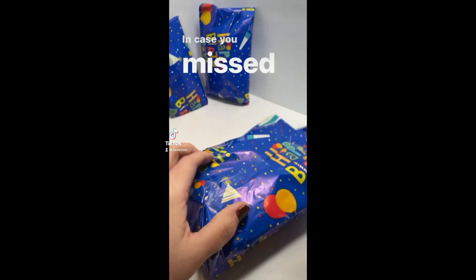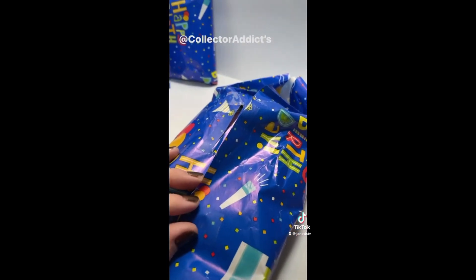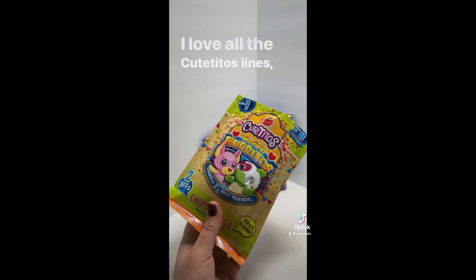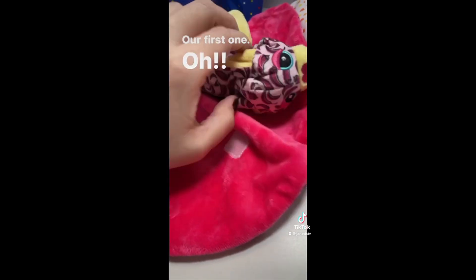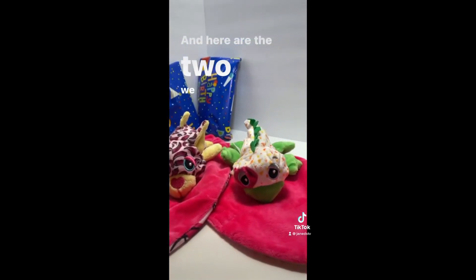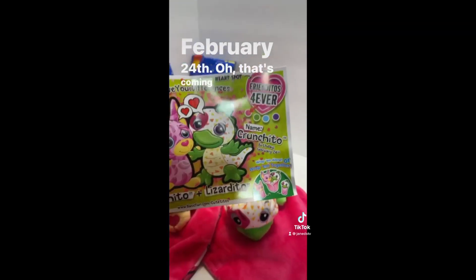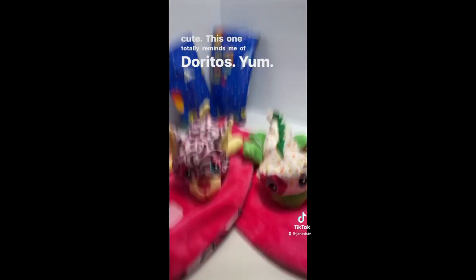Biggest one it is. In case you missed it, I got some birthday gifts from Collector Addict. If you enjoy my content, you would definitely enjoy Collector Addict's content, so go check them out right now. We got Cutito's Tastebuditos - I love all the Cutito's lines, so let's see which two characters we got. It is Salcito the Chihuahuito, whose birthday is March 23rd, and Crunchito the Lizardito, who is February 24th. I love their patterns, they are so cute. This one totally reminds me of Doritos.